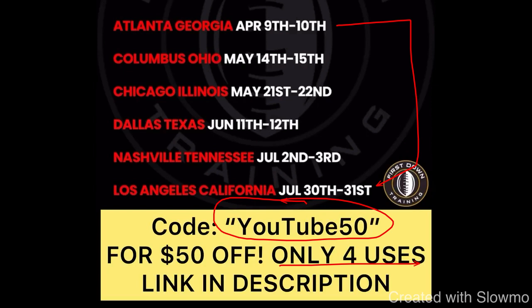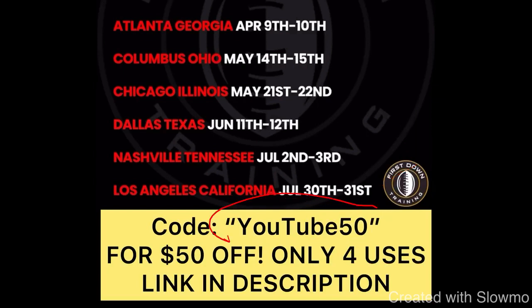This offer is only going to be allowed for today only and we're only taking four uses of this promo code. So check out that very first link in the description if you want to come out and get some work in with us. We wanted to give this to you guys because we appreciate the constant support, and promo code YouTube50 for $50 off.